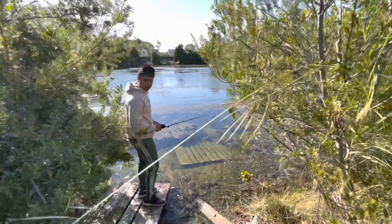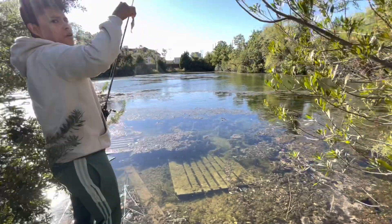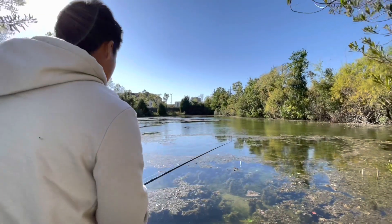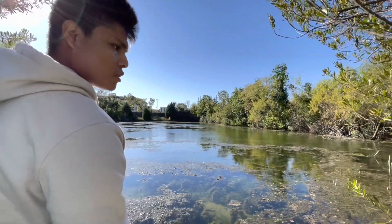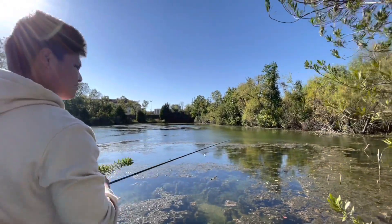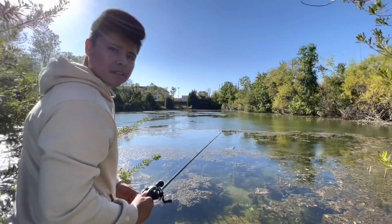Looks like we got a clear pond. We're gonna throw this bait — this shad looks like a bluegill — let's see what we can catch. There's a lot of vegetation in this pond, maybe top water. I'll update you, let's get it.